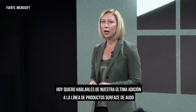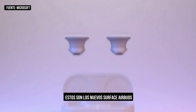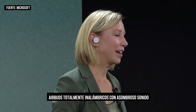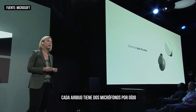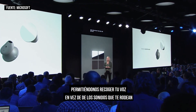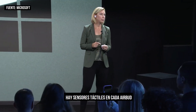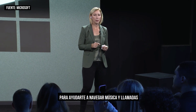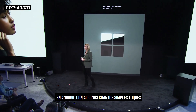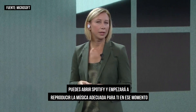Today I want to talk about our latest addition to the Surface audio lineup — these are the new Surface Earbuds. True wireless earbuds with amazing sound. Each earbud has two mics per ear and filters for better noise reduction, letting us pick up your voice rather than the sounds around you. They work on any platform and have 24 hours of battery life. There are touch sensors on each earbud to help you navigate music and calls. On Android, with a few simple taps, you can open Spotify and it will start to play the right music for you in that moment.